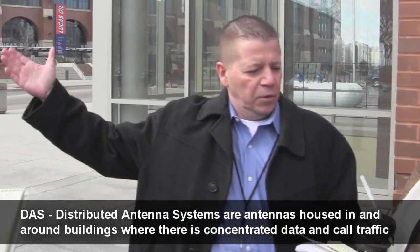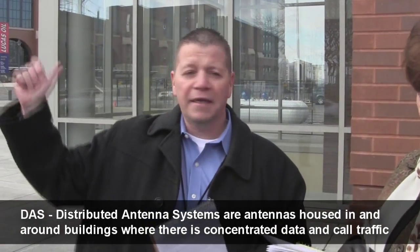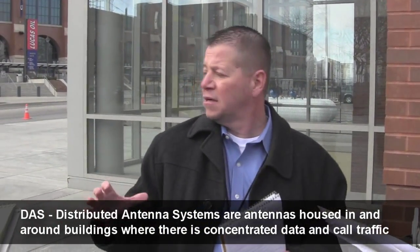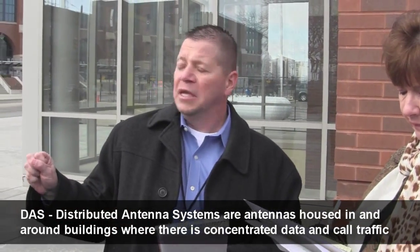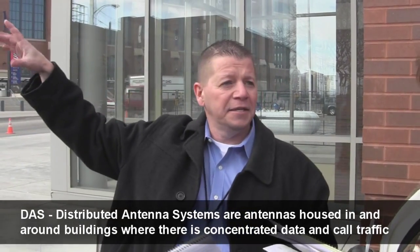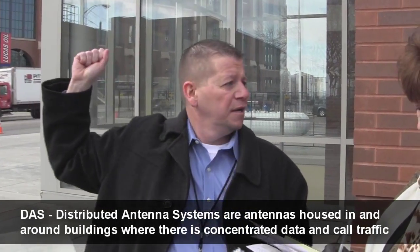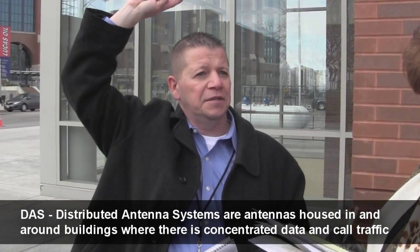What the distributed antenna system does is it allows us to distribute antennas like that on or in buildings. They're utilized in areas where you're going to have a condensed amount of voice and data traffic. We have nine of these in the downtown area — eight that are around Lucas Oil Stadium, and one antenna like this that is just outside the JW Marriott.